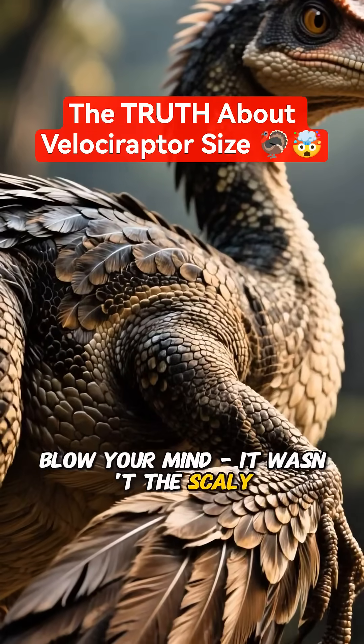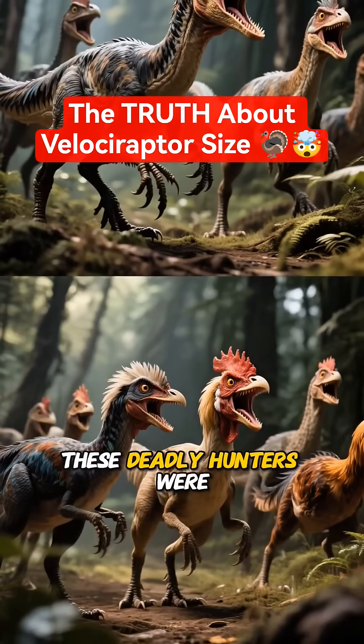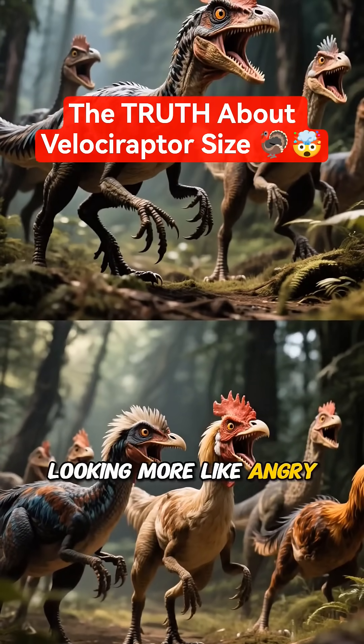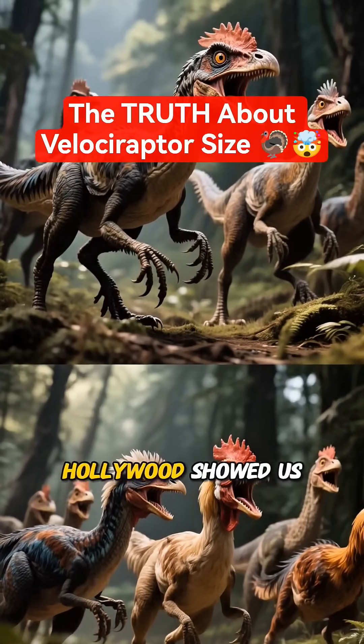And here's something that might blow your mind. It wasn't the scaly beast we've seen on screen. These deadly hunters were actually covered in feathers, looking more like angry, deadly chickens than the reptilian terrors Hollywood showed us.